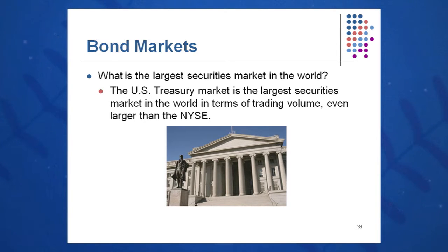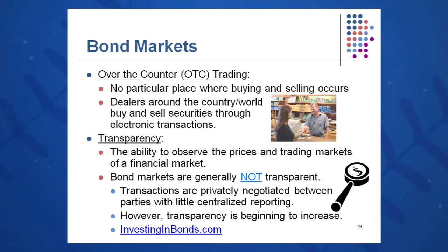Other examples include Kidder Peabody and Cantor Fitzgerald. The bond market is the largest securities market in the world, even larger than the New York Stock Exchange. It's done over the counter electronically — no particular physical location where buying and selling occurs. We are hooked up through an electronic network and we buy, sell, and trade bonds through this electronic transaction network.